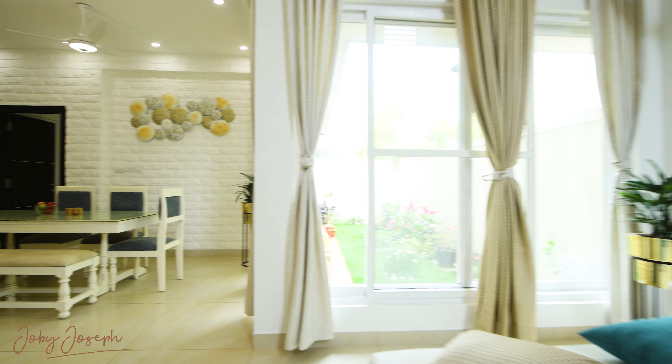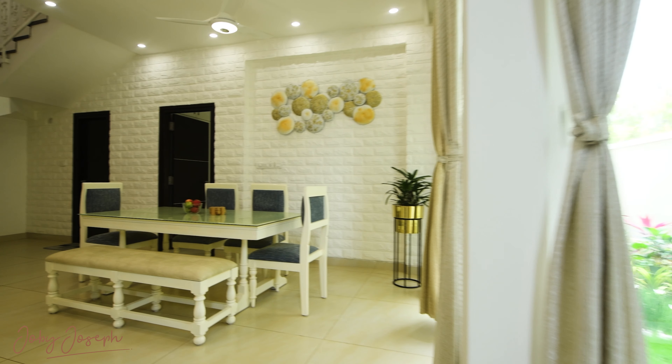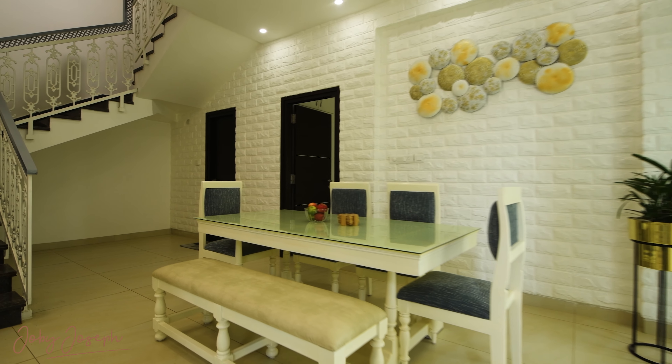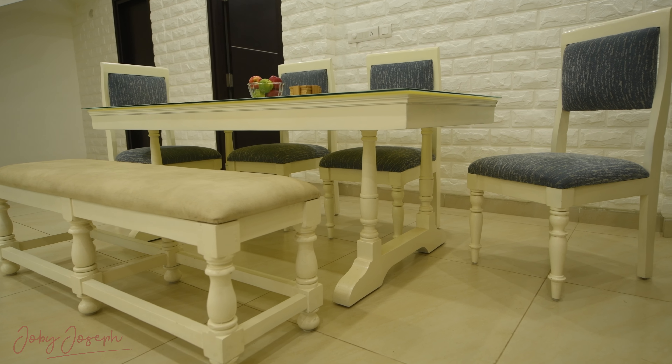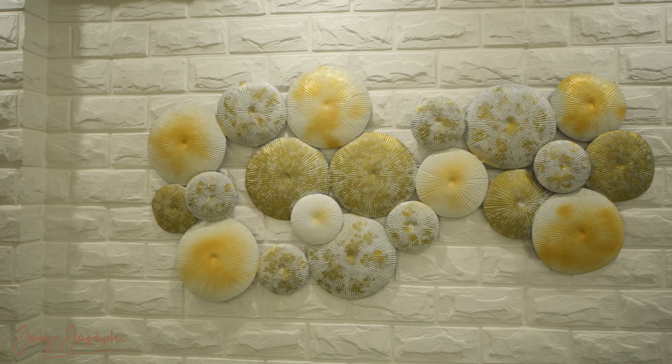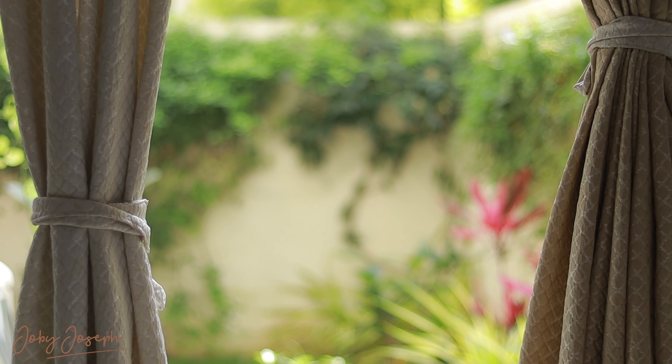Moving into the heart of the home — the dining area — you immediately feel the warmth of timeless design. The subtle pop of color from the blue cushioned chairs adds a contemporary edge while maintaining a classic elegance. And just beyond, the garden becomes a natural extension of the home, offering a serene escape.